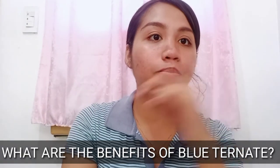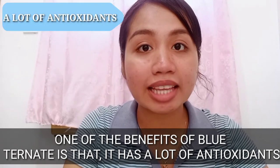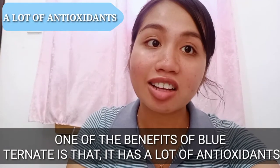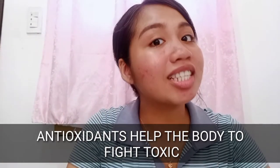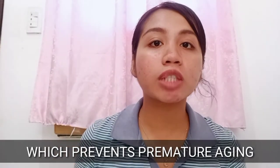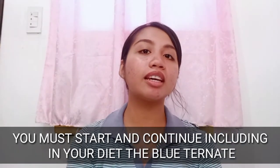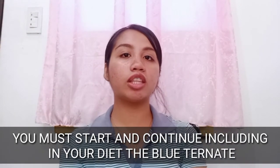One of the benefits of Blue Ternate is that it has a lot of antioxidants, as I've mentioned earlier. The antioxidants help the body fight toxins, which prevents premature aging. Girls, we are really conscious of our skin, so you must start and continue drinking or including Blue Ternate in your diet.